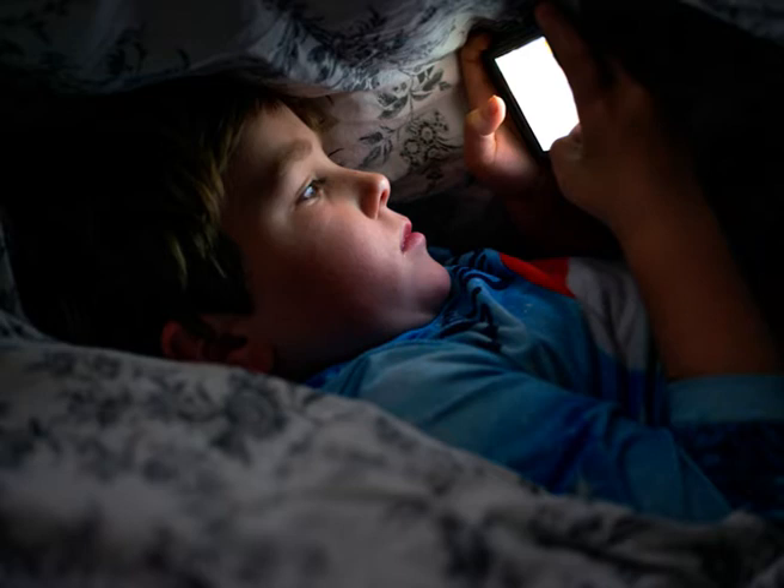Make the bedroom a screen-free zone, or at least make sure all screens are completely dark from bedtime on. Phones are better left out of the bedroom at night.